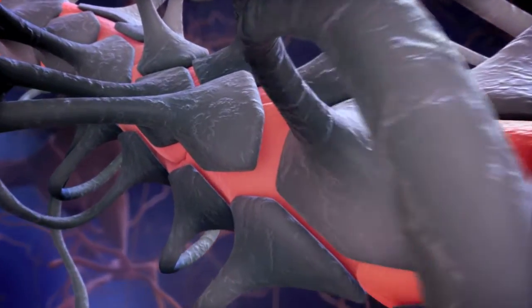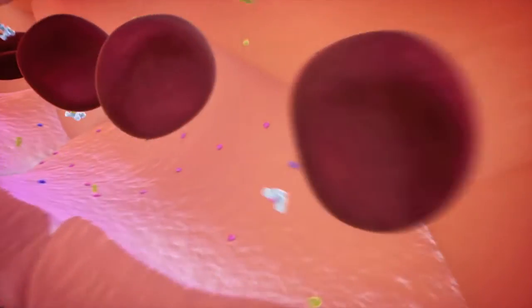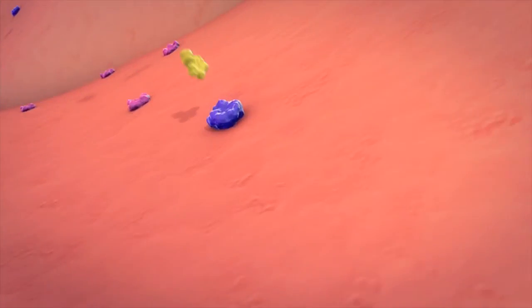However, so far large molecules like antibodies have not yet been successfully used to treat different brain disorders, and the main reason for that is the blood-brain barrier, the BBB.